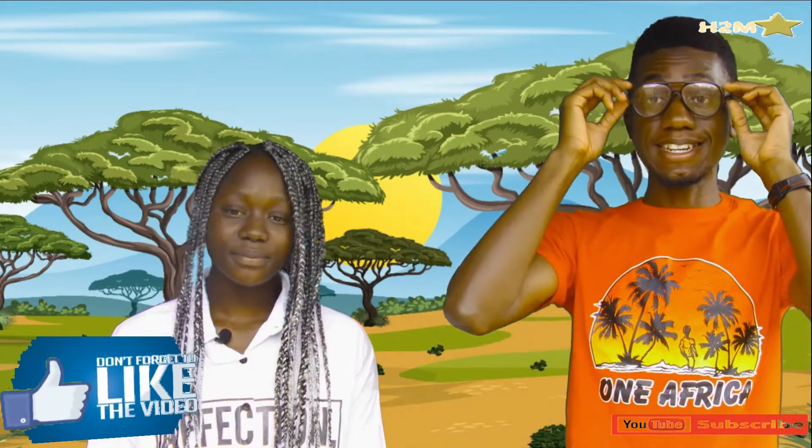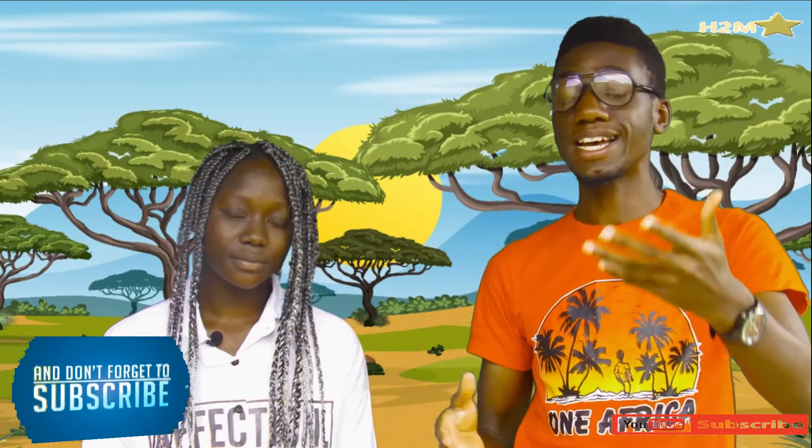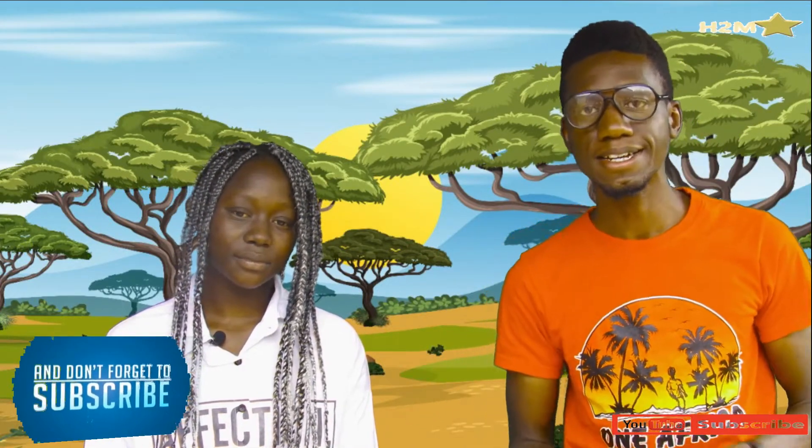Hello guys, this is H2M. We are glad to have another session with you. This is another turn again, so I hope you guys are doing well. As I said last time, we have another language to learn — it's one of the languages of South Sudan. I hope you guys will like it. South Sudan is a very good country; the people are beautiful, with a rich culture, and they are so lovely and welcoming.